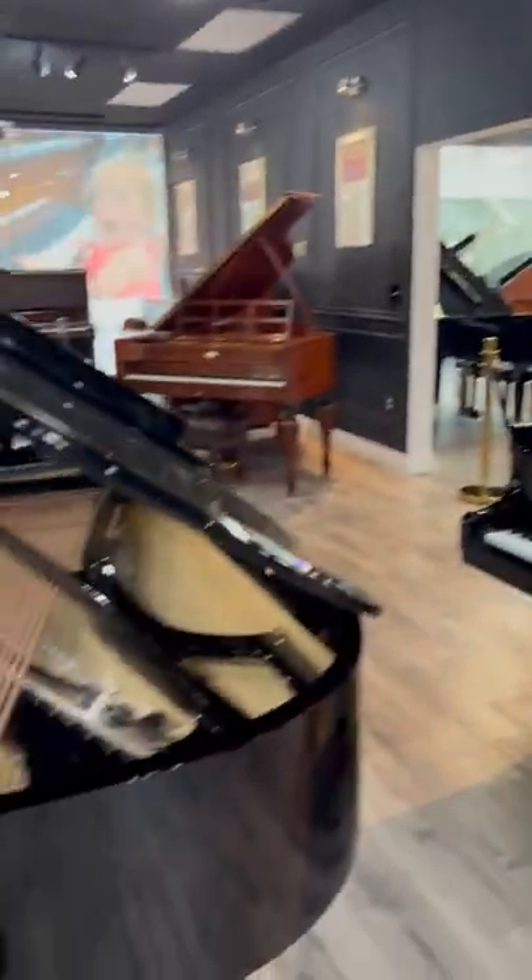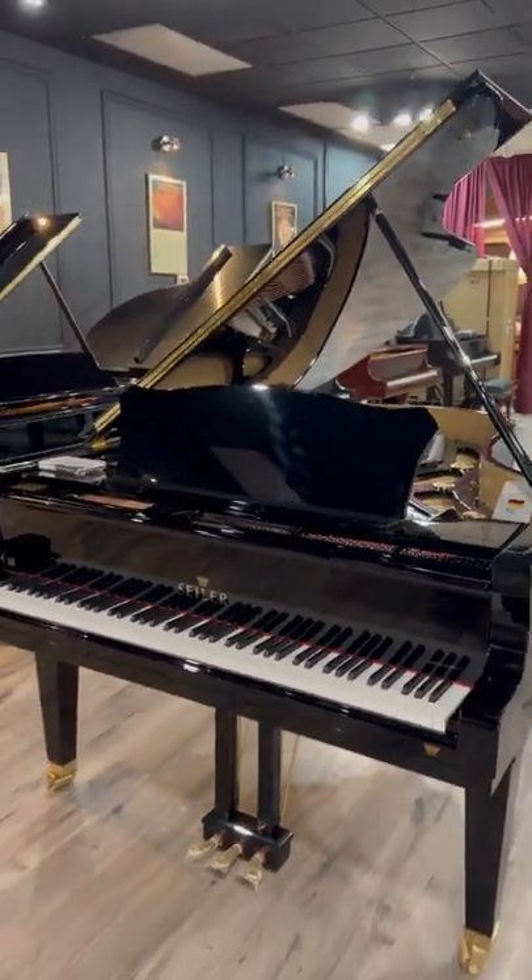Don't miss this one. This is called the Black Beauty — $277,000, 24-karat gold fleck in the plate. All the hardware is 24-karat gold. That's Zyler from Germany.